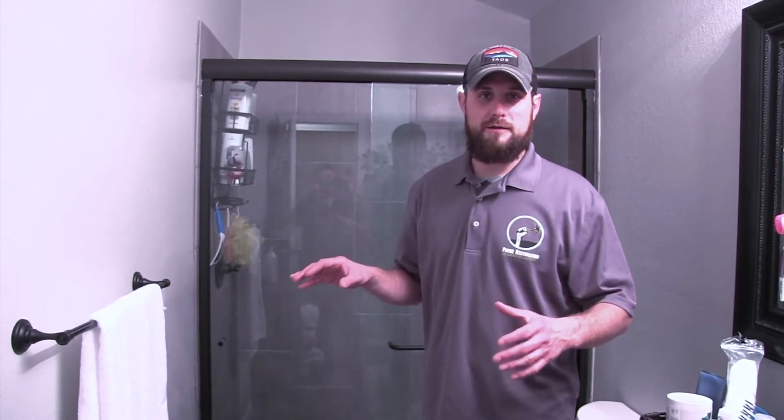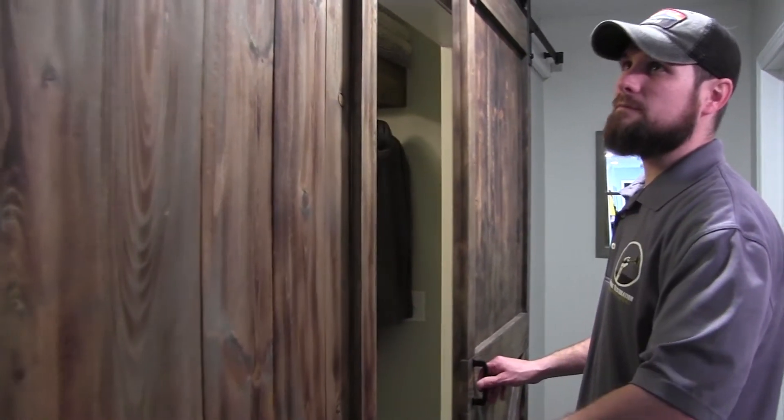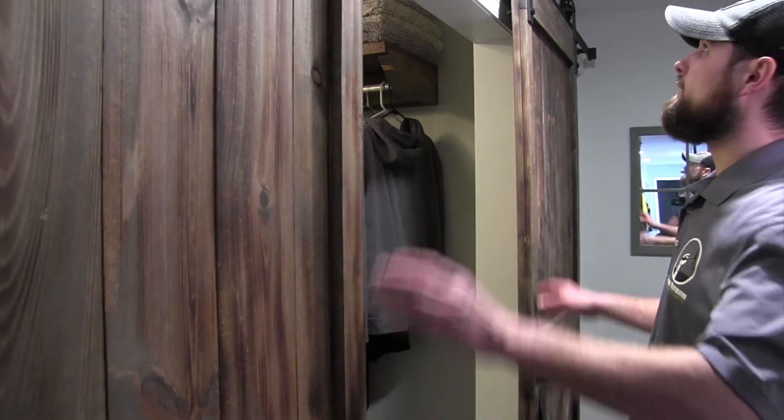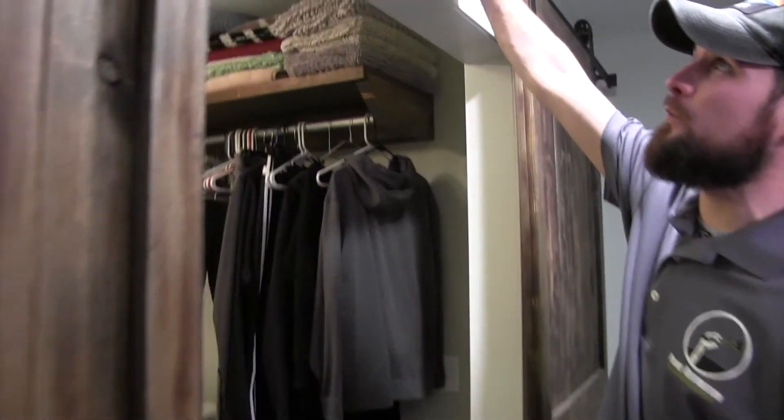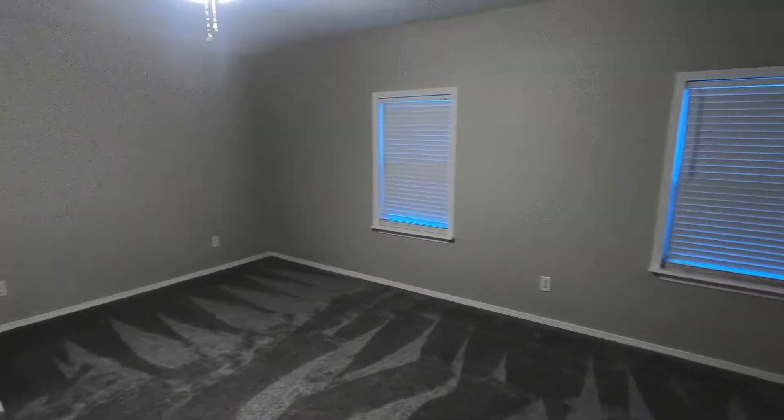We custom built some barn doors, burned them, stained them, and put a railing up top with a nice little header board — white with a router edge — basically to close off the view so you don't see the laundry room.